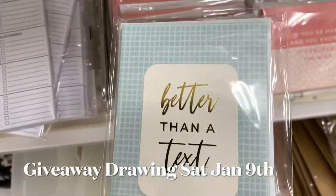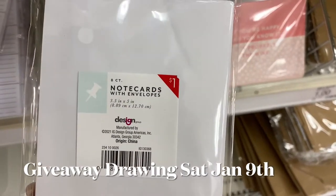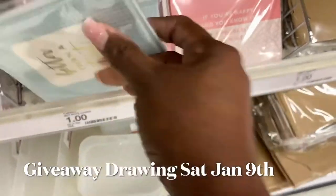They got these little note cards right here — eight note cards, eight envelopes, one dollar. Everything I've seen has been one, three, or five dollars. I haven't seen anything that was seven dollars.